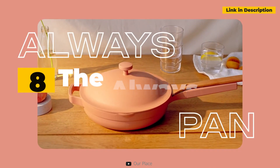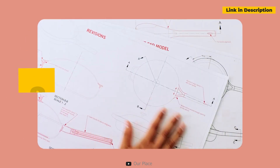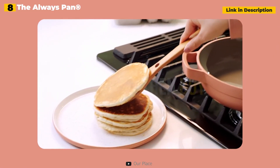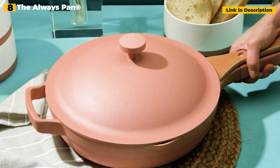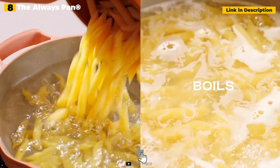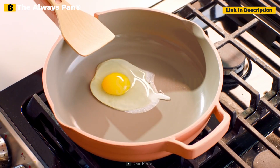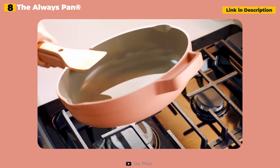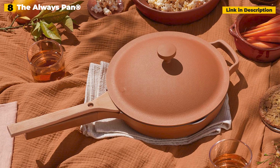8th place: Our Place Always Pan. Because of its beautiful appearance, adaptability, and efficient nonstick surface, this pan has a cult-like following. The Always Pan certainly lives true to its name, since it can be utilized in every situation. It's 10 inches wide, so it can handle larger dishes like stir fries, and it's 2.7 inches deep, so it can cook a single serving of pasta. The pan also includes a spoon, a spoon rest incorporated into the pan, and a steamer basket. Furthermore, it is compatible with a variety of cooktops, including induction.